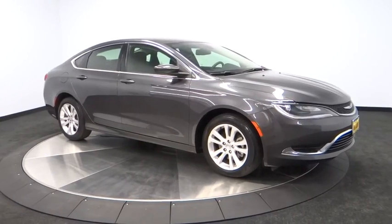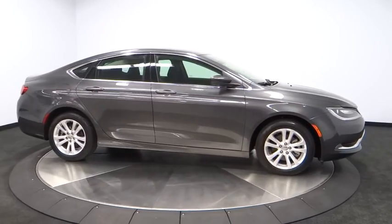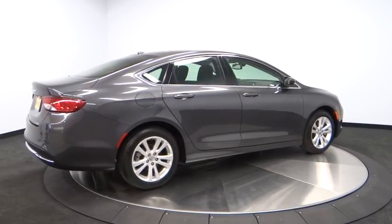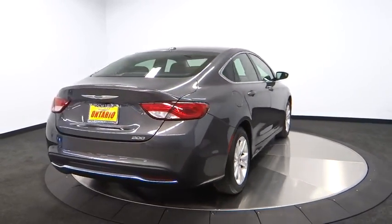2015 Chrysler 200. This mid-sized sedan from Chrysler is loaded with modern comforts. Thicker seats, LED lighting, and noise dampeners are just a few. This 200 model for Chrysler takes an aggressive step into a competitive market.